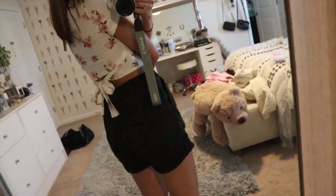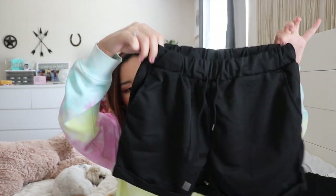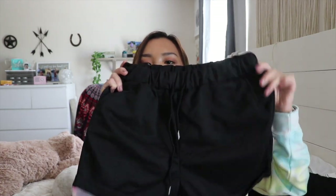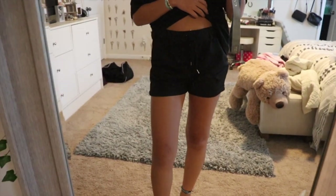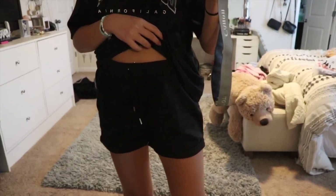I got a pair of shorts — I have these same ones in gray so I got them in black. They're really baggy shorts, really cute to lounge around in, so I picked them up again. I also got a phone case; it was like $1.95 or something. I really like their phone cases — they're not protective at all but they're just cute to take pictures with.